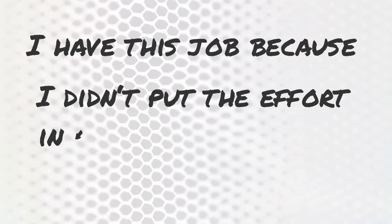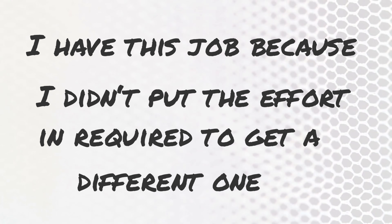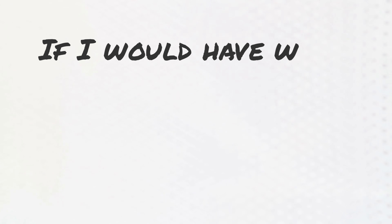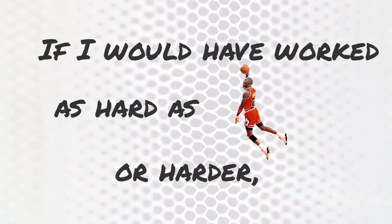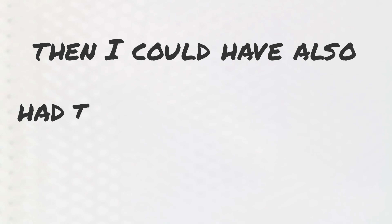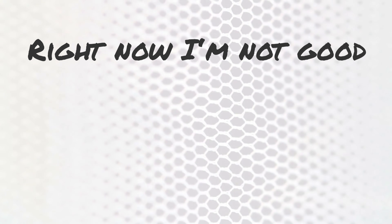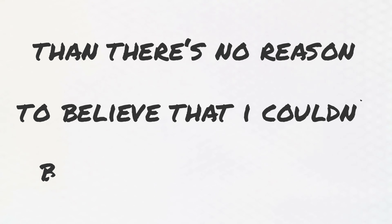Fixed mindset statements sound like: 'I wish I had as much talent as Michael Jordan,' or 'I happen to not be good at mathematics' — all based on the idea that things can't be changed. If you have those limiting beliefs, try to shift toward a growth mindset, which means believing we can change things and impact how they are. From a growth mindset perspective: 'I have this job because I didn't put in the effort for a better one — if I put in the effort I can definitely get a better job.' Right now I'm not good at maths, but if I put my mind to it there's no reason I couldn't become amazing at it.